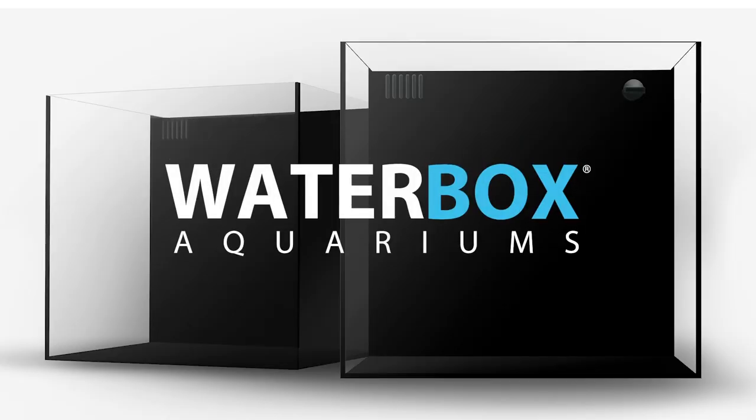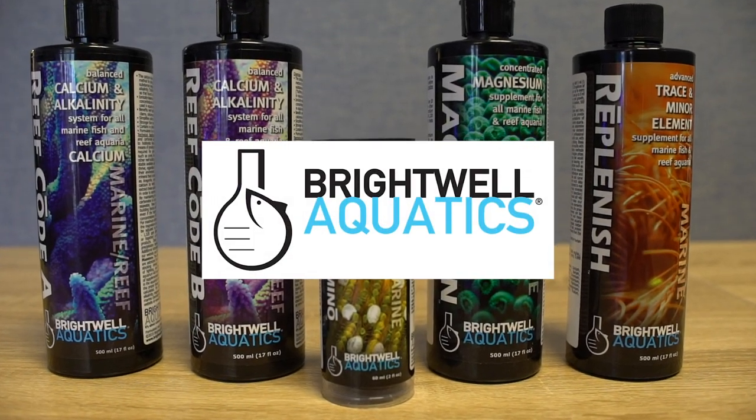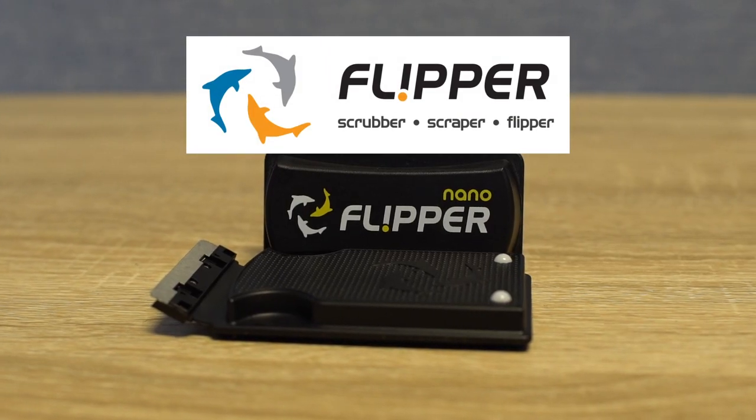Can you believe it's already been a year? And now it's time to vote for your favorite tank. We need your votes for the 10-gallon and 20-gallon categories. Without delay, here's how the contest tanks look at time of voting.